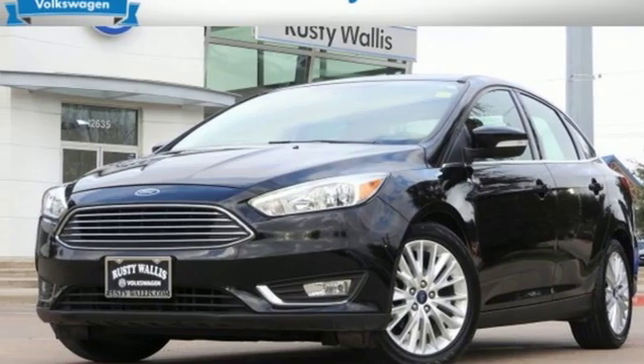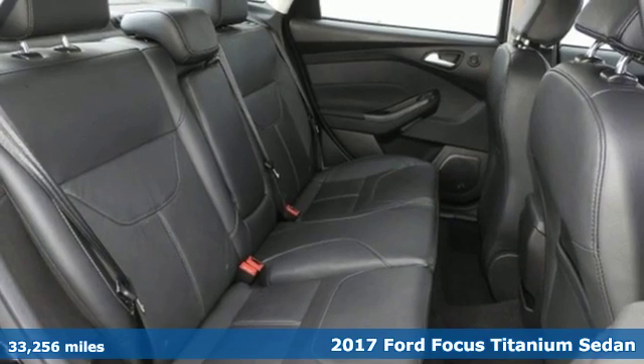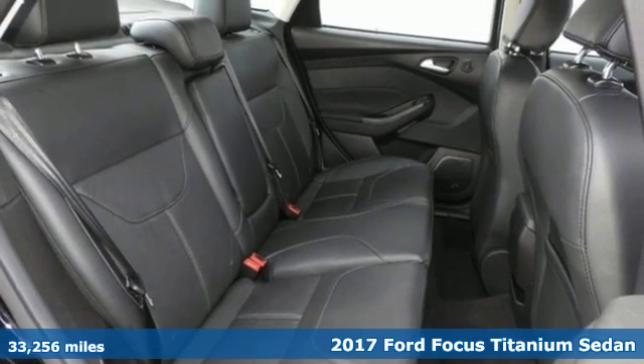It's a 2017 Ford Focus. Grace the roads with a car that's as fun to drive as it is efficient.